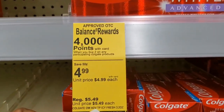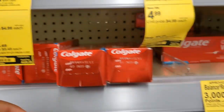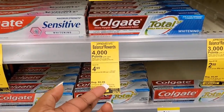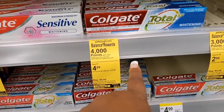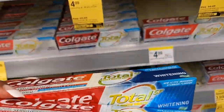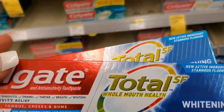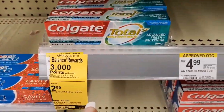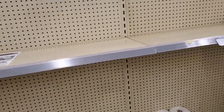I saw one option that gets 4,000 points but they were $4.99 a piece, so I wasn't trying to do that. I just wanted to come in and grab two boxes. When I scanned them they were $2.99 and it says when you buy two you get 3,000 points. So I'm going to roll with that and let it do what it do.